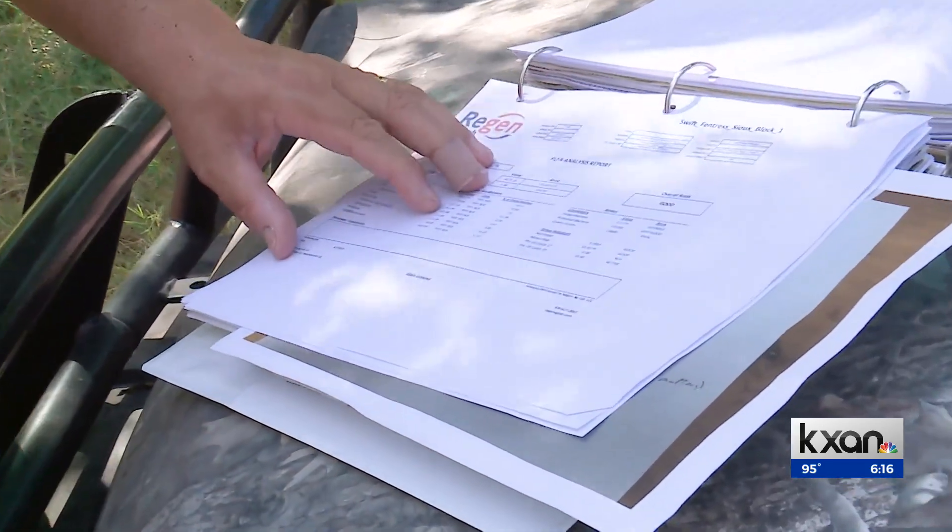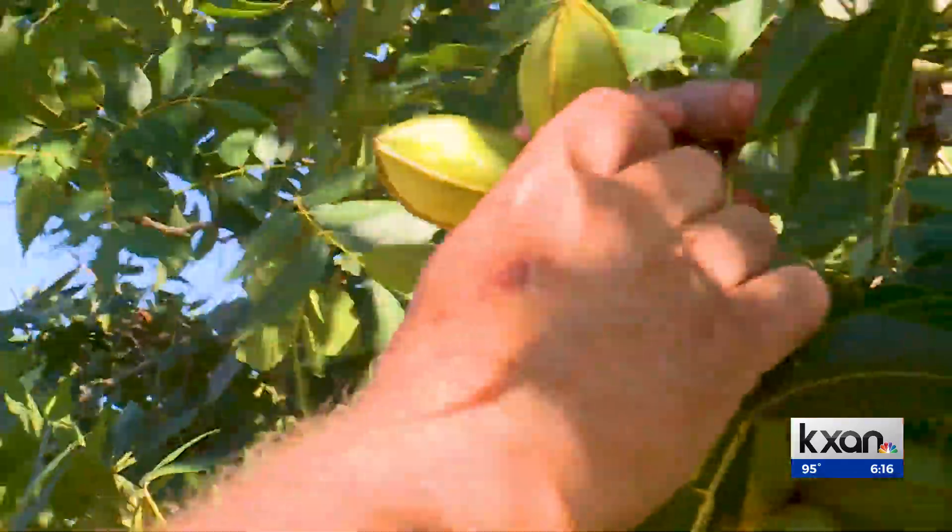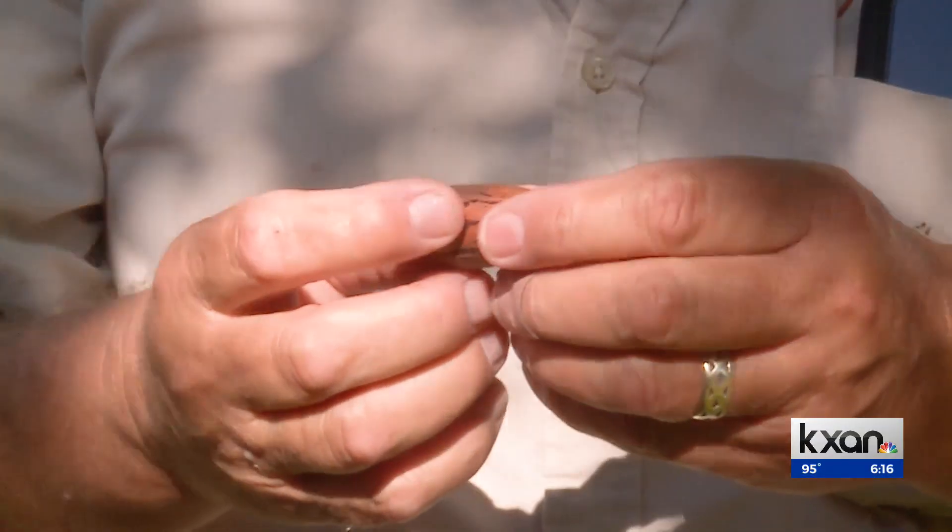This is a biological test of how much biology lives in the soil. Troy says he uses this data to get results. And there's our first pecan of the season right there.